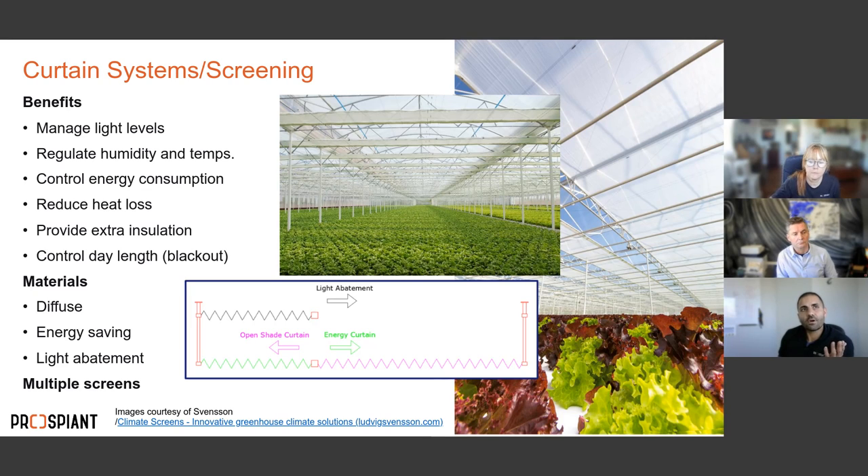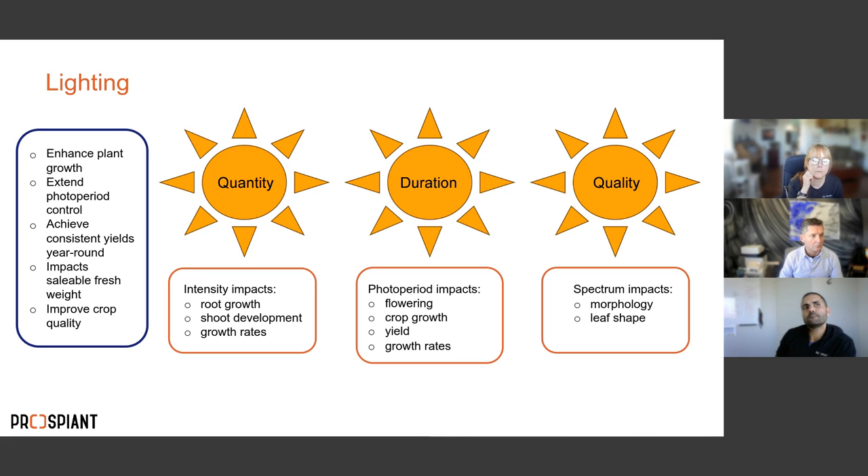Screening systems let us manage light levels, regulate humidity and temperature, minimize energy consumption, reduce heat loss, and even manipulate day length. The choice of materials — diffuse, energy screen, or light abatement screen — depends on your location, your crop, and your goals. This combination of screening options is increasingly standard in lettuce cultivation facilities.